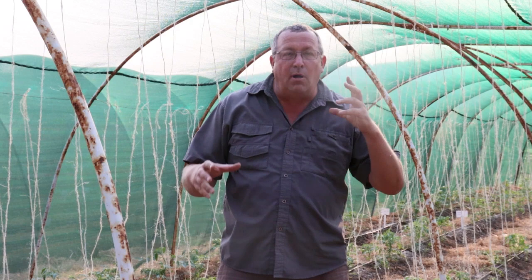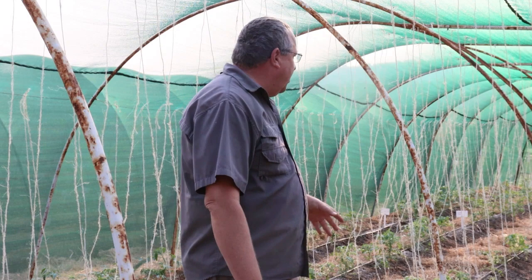Hey guys, Sean from Living Seeds, your seed guru. The title of this video is 'Aphids Are the Best Pests' and it's 100% correct. They are literally the best pests — they know what they're doing and they have multiple ways of attacking your crops.